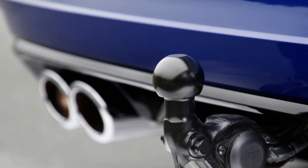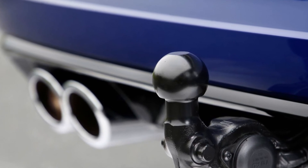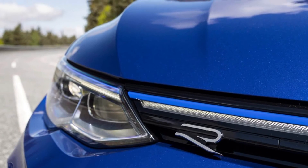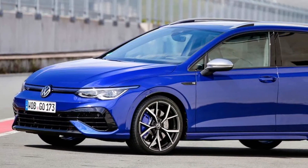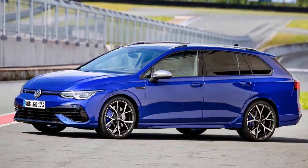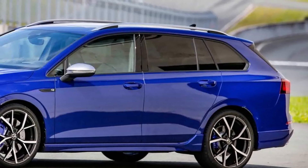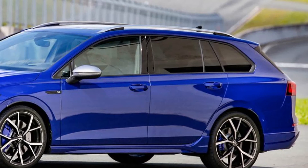More performance, more longitudinal and lateral acceleration, more innovations, more space — all of this makes this car better than ever. The all-wheel drive 4MOTION with performance torque vectoring, which comes as standard, is supplied with a maximum torque of 420 Nm by the 2.0 TSI engine.